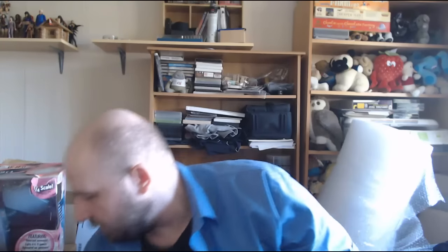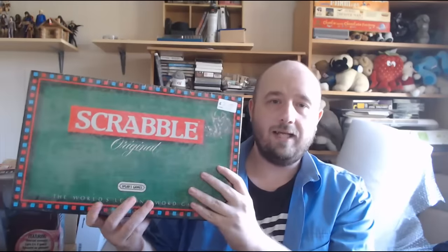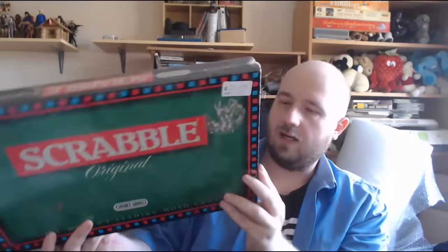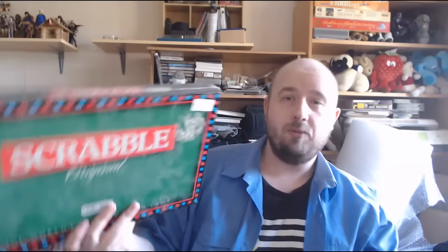I also picked up some stuff in the charity shop today. First is this quite run-of-the-mill Scrabble, but it's brand new and sealed with the original factory seal, so I wasn't going to turn that down for £2. It could go Amazon FBA at Christmas or just on eBay - I'd imagine £10-15 for a sealed one.